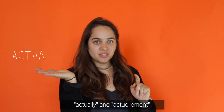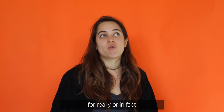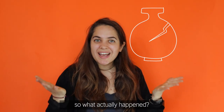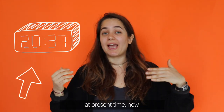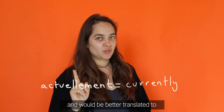The first one is 'actually' and 'actuellement'. In English, 'actually' is a synonym for 'really' or 'in fact'. For example: 'So what actually happened?' In French, 'actuellement' means at the present time, now, and would be better translated to 'currently'.